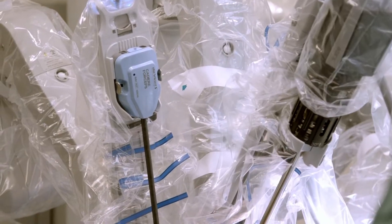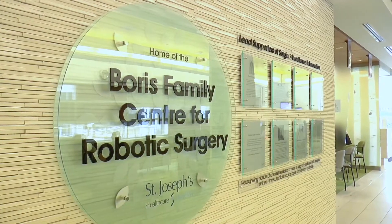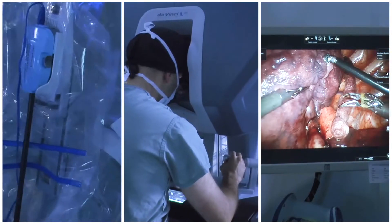This is the DaVinci robotic platform that's utilized to do minimally invasive surgery in patients. You can reach places in the body that you cannot reach with your own hands because the robot moves in a much more subtle way. It has finer instruments. It can go really anywhere in the body.